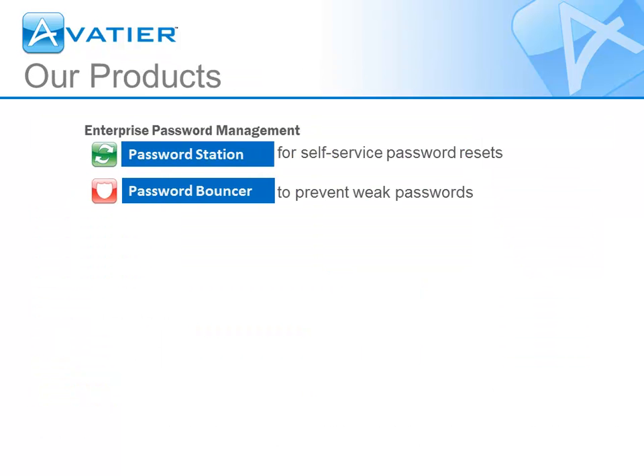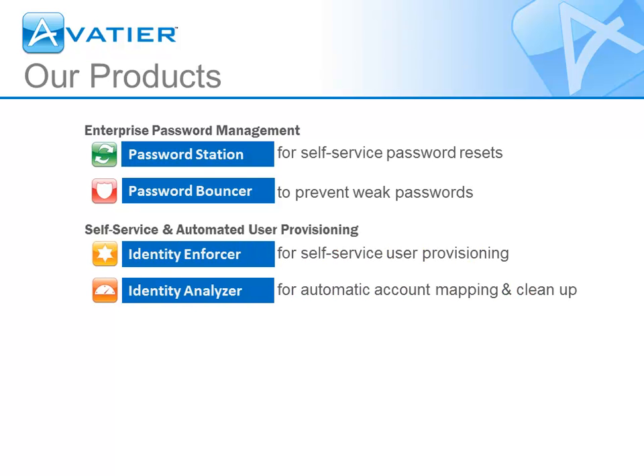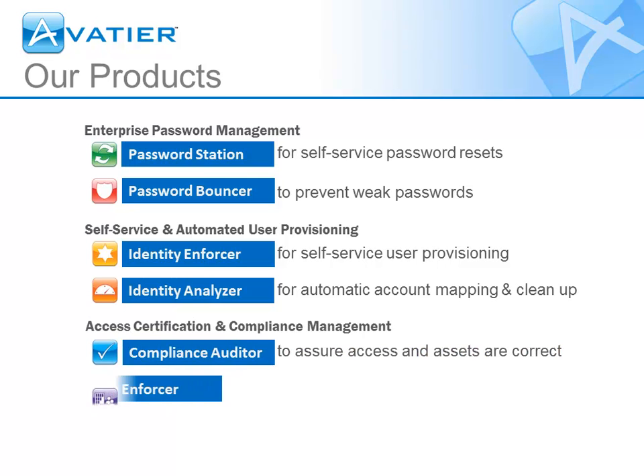AvidTier is the software creator of Password Station, Password Bouncer, Identity Enforcer, Identity Analyzer, Compliance Auditor, and Group Enforcer.